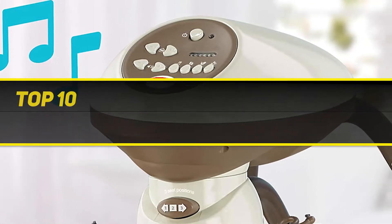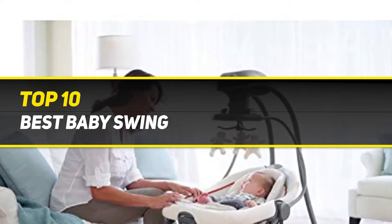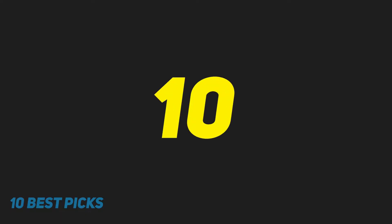10 Best Picks presents the Top 10 Best Garbage Disposals. Starting at number 10.